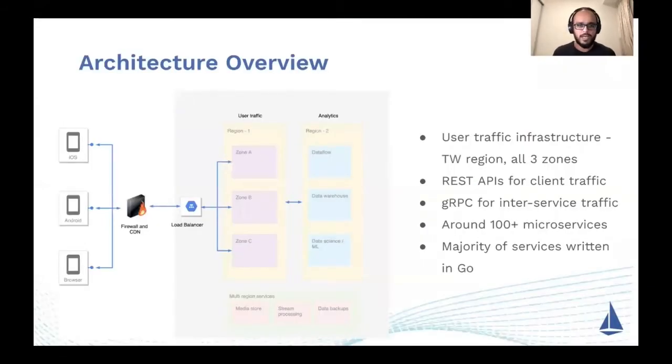Coming to our overall architecture: our entire user traffic is handled in one single region, but we are deployed across three zones. Our public-facing APIs are REST; however, our internal cross-service traffic is gRPC. We have close to 100 plus microservices written in Go, with native iOS, Android, and web deployments. All traffic is routed via firewall and CDN layer, forwarding to a cloud-based load balancer and then into our cloud deployment.